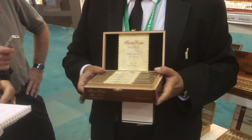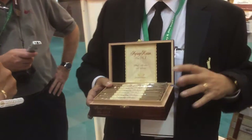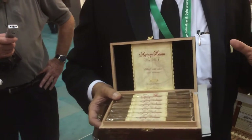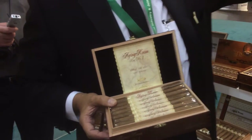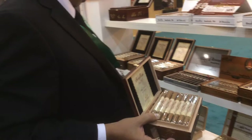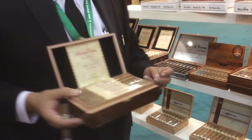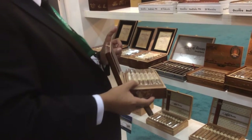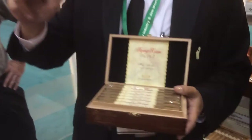Some of you remember from last year my Big Number One. My Aging Room Big Number One is aged with tobacco from 1997, 1998, and 1999 — some of the oldest tobacco in the market. The sizes are named using musical key terms: this one is the D minor, and we also have the G major and C major, with 52, 54, and 63 ring sizes.